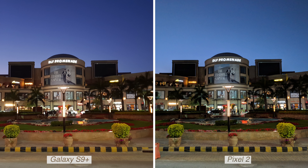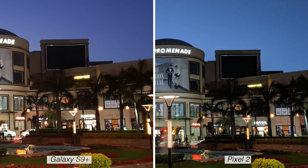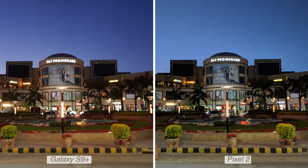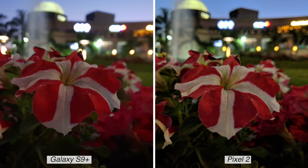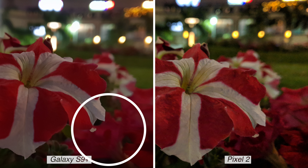Now let's move on to low-light shots, where the S9 is set to excel with its wider f/1.5 aperture. The S9's wider aperture does capture more light — the S9 photo is brighter with pleasing colors. The Pixel 2 photo is sharp and overall nice, but zoom in and you'll find noise in multiple shots. The S9 again captures more light without as much noise. However in one flower shot, the Pixel 2 photo looks better — the flower is sharp — while the S9 completely blurs it out.